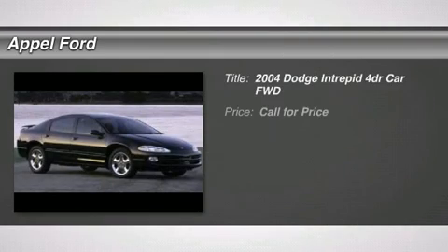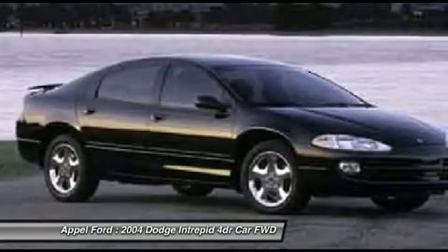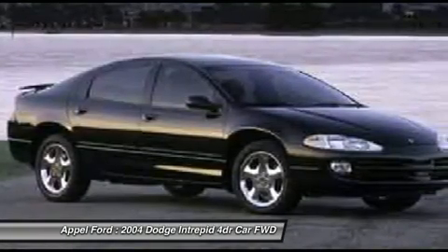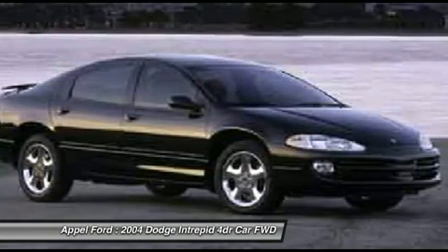The 2004 Dodge Intrepid. The Dodge Intrepid is a full-size sedan with sportier looks and feel than you would expect in a car this size. Both generations of the Dodge Intrepid were winners of Consumer Guide's Best Buy Award.